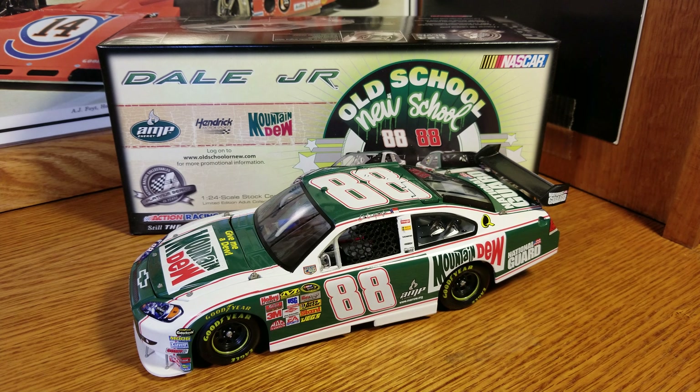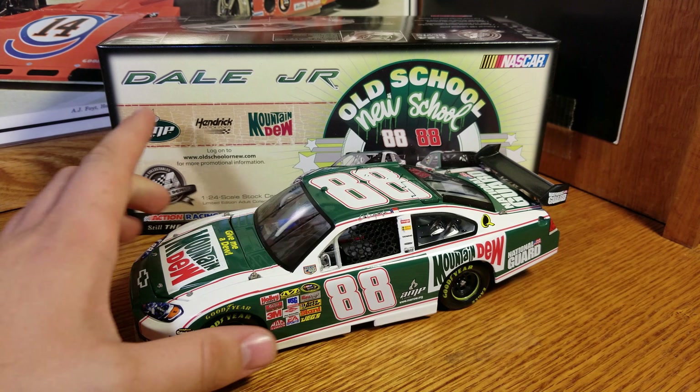Hey everybody, welcome back to another diecast review. As you can see, another Mountain Dew scheme here — it's Dale Earnhardt Jr.'s 2008 Mountain Dew throwback, or 'old school meets new school,' whatever they wanted to call that. Not really sure of any other details besides that.